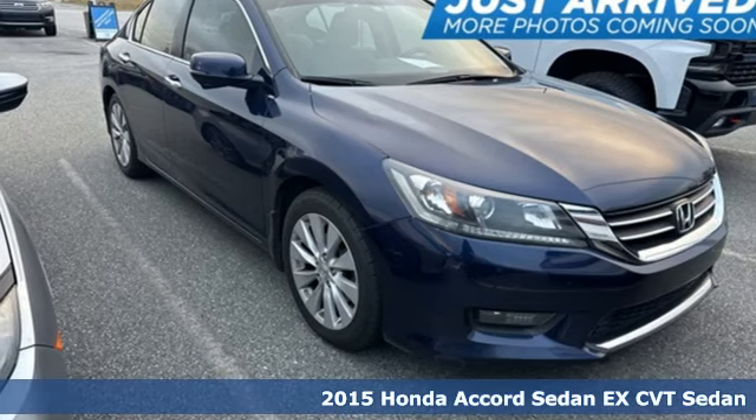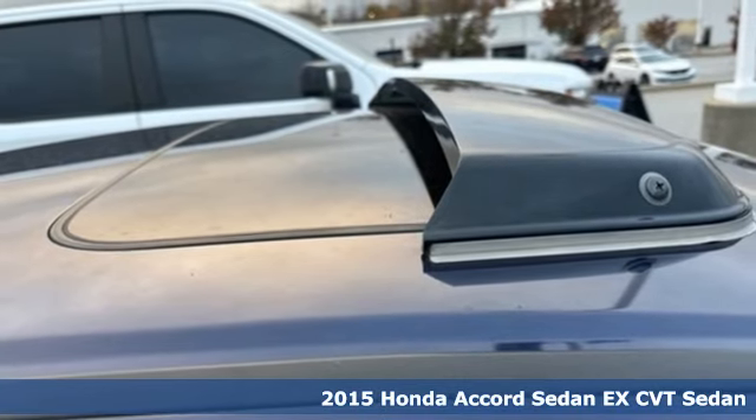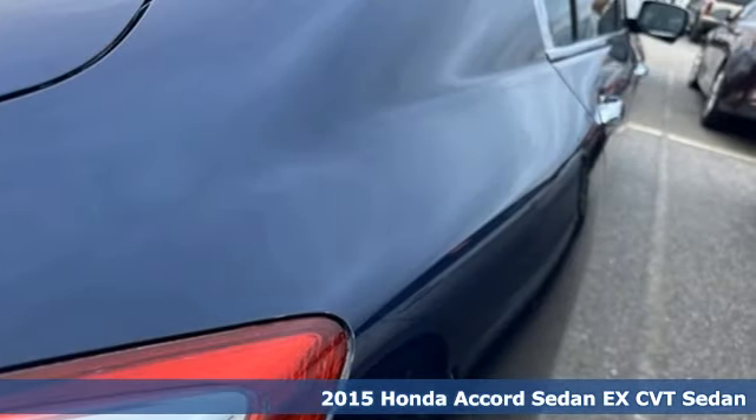Here's a 2015 Honda Accord Sedan. Honda has a world-renowned reputation for reliability. It comes nicely equipped with features you'll love.